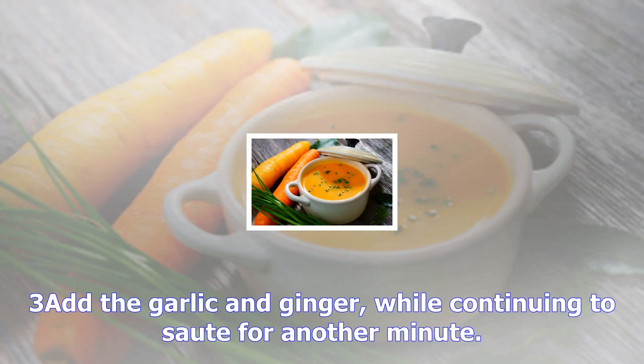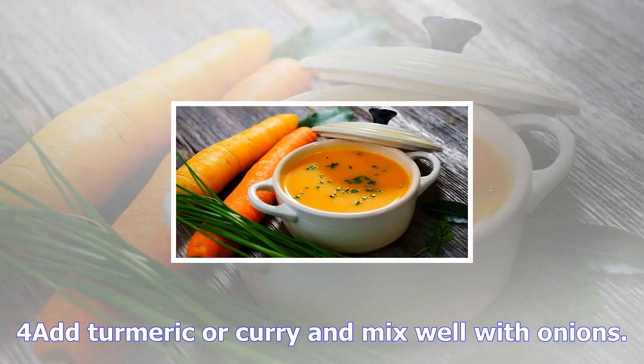Directions: Step 1 — Chop onion and leave for at least 5 minutes to bring out its health benefits. Step 2 — Heat 1 tablespoon broth in a pot, then sauté the onion in broth using medium heat for 5 minutes, while stirring often. Step 3 — Add the garlic and ginger, while continuing to sauté for another minute.